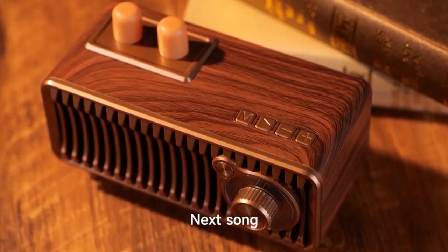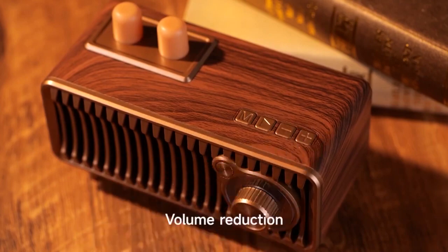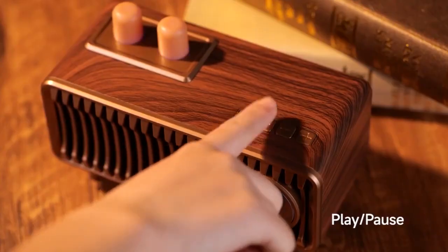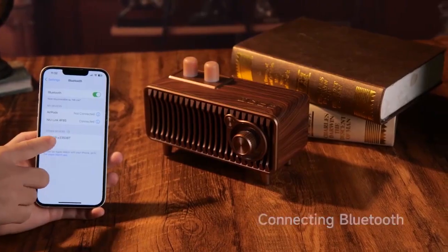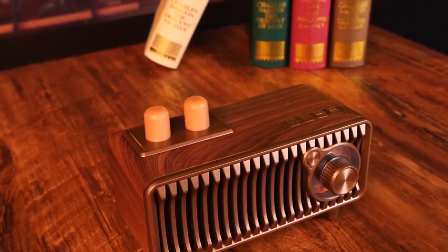Thanks to its dual speakers and passive bass enhancement, the Cyboris delivers distortion-free sound that fills your space with rich, immersive audio. With convenient slots for a TF card and USB port, you can easily plug in your music library or flash drive for a personalized listening experience. Two small bulbs rhythmically blink to the beat, adding a whimsical touch to your auditory journey.